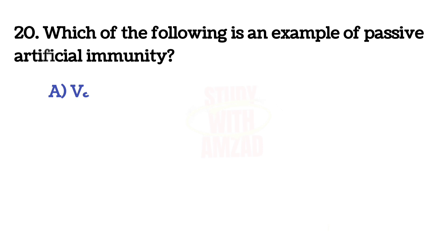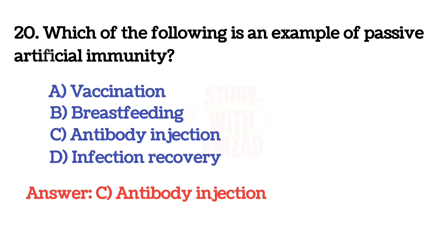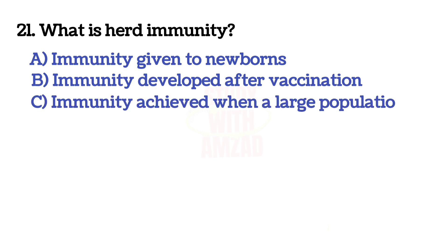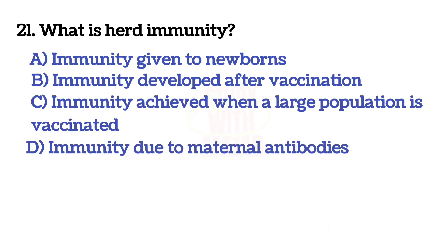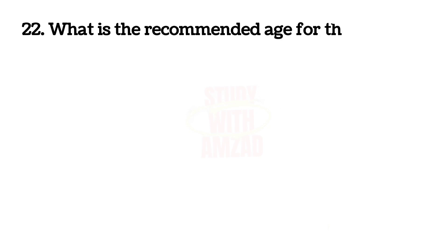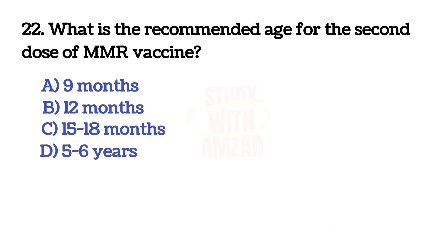Which of the following is an example of passive artificial immunity? The correct answer is C: antibody injection. Next question: what is herd immunity? The correct answer is C: immunity achieved when a large population is vaccinated. Next question: what is the recommended age for the second dose of MMR vaccine? The correct answer is C: 15 to 18 months.